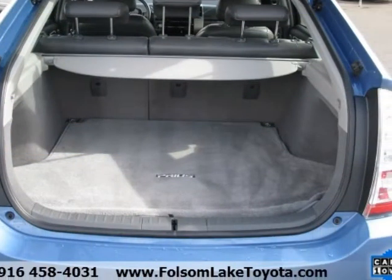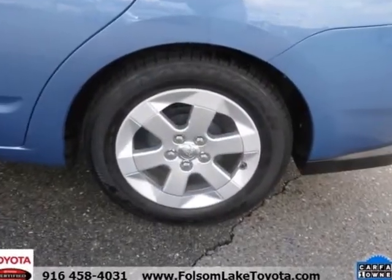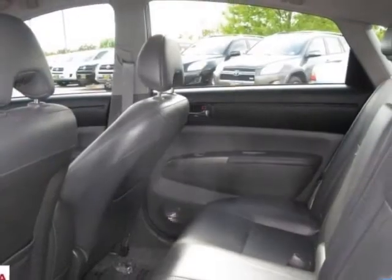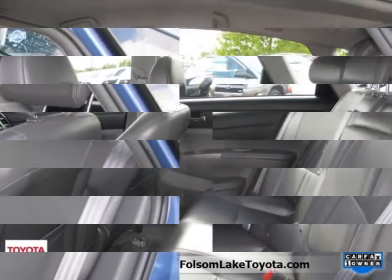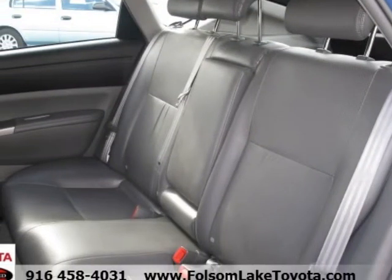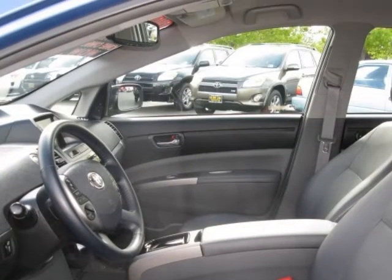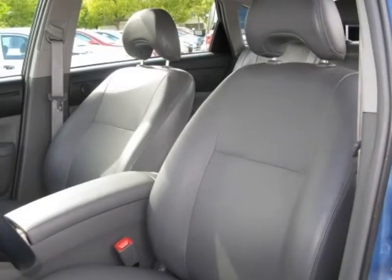Industry-leading features include: a 160-point inspection with reconditioning to Toyota's exacting and strict standards, a Carfax vehicle history report, a factory-backed warranty valid at over 1,400 dealerships across the U.S. and Canada that features 3-month/3,000-mile comprehensive platinum level coverage, a 7-year/100,000-mile limited powertrain warranty, and a 7-year/100,000-mile roadside assistance plan.